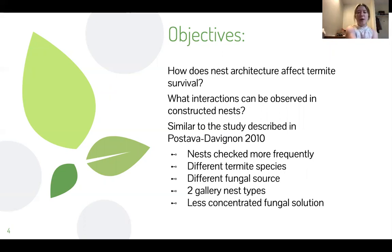So there was a study done by our very own Dr. P back in 2010 where she set up a group of nests similar to what was done with this study — actually almost identically — but there were some issues with the nests being checked every day, possibly having an impact on the results. So for this study, I wanted to look at how the nest architecture affected the termite survival and what interactions I could observe in the nest, because they were constructed with clear petri dishes so we could observe social interactions that we otherwise couldn't because they're underground.